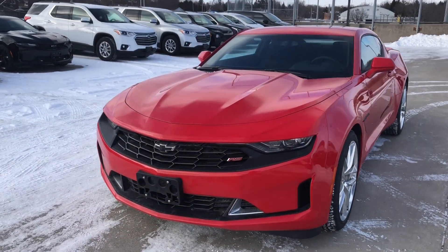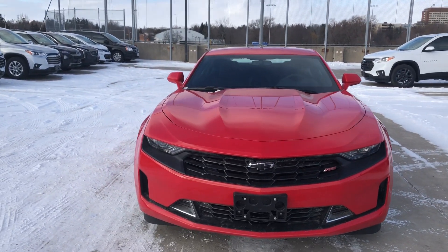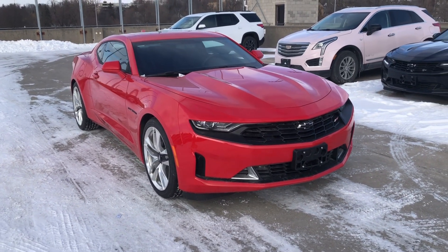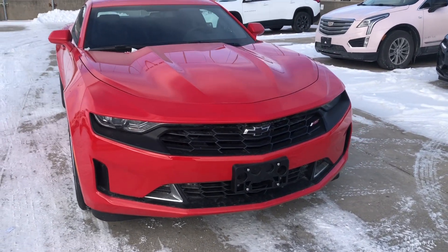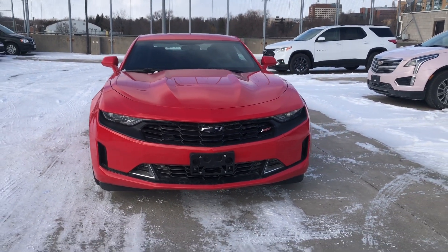I know that in red hot, this thing turns heads. And if you would like to see it for yourself and maybe turn some heads, take it for a test drive. If you'd like to know anything more or have any questions about this or any other inventory we have, contact us at Ontario Motor Sales. Our sales staff will be more than happy to help you. Thanks for watching and have a great day.